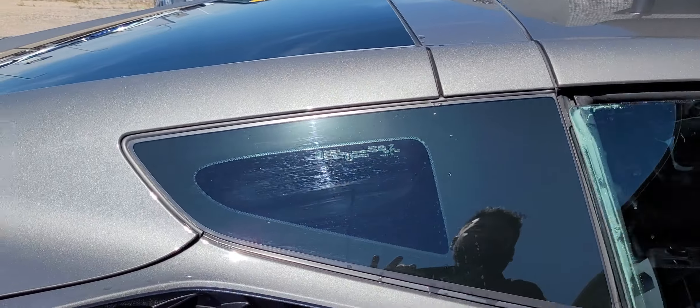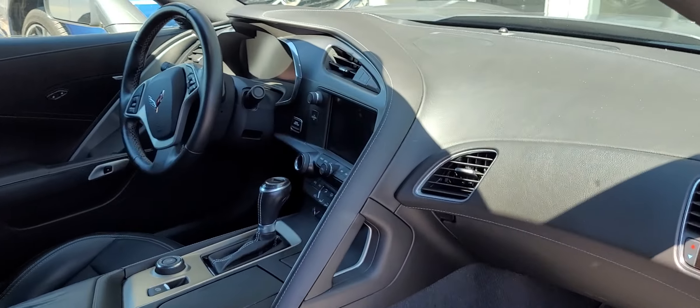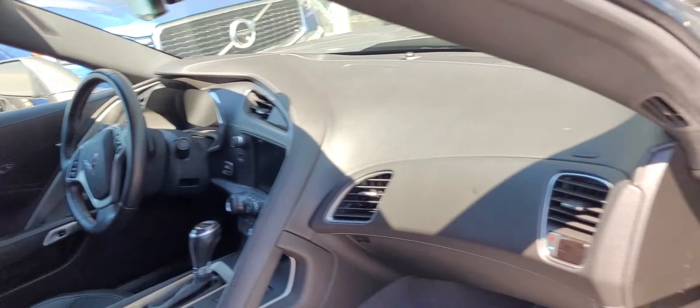It does have the grey targa top on there as well. Inside you've got the leather heated seats, touchscreen, Bose audio — and it's a nice local trade-in.